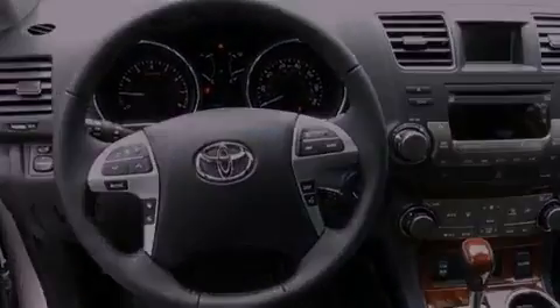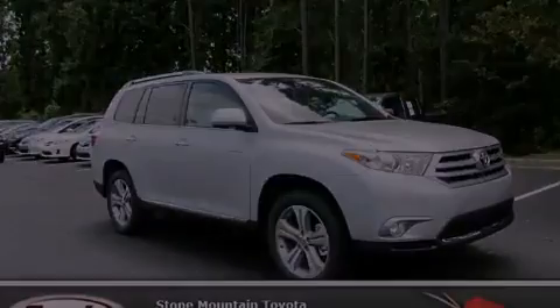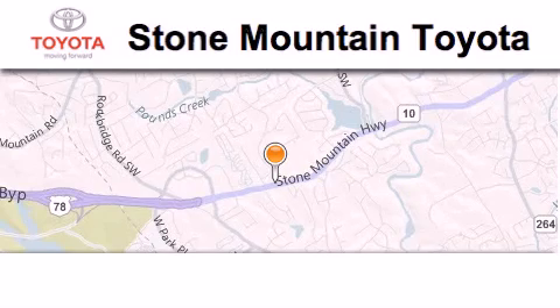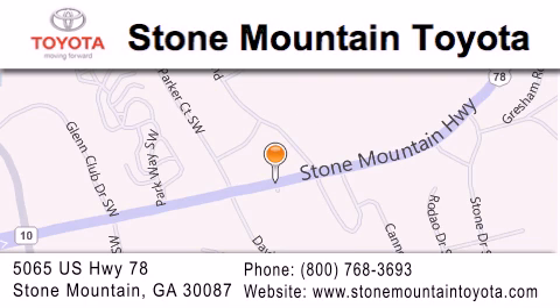Contact us today to schedule your opportunity to see this automobile in person. Stone Mountain Toyota is located at 5065 US Highway 78 in Stone Mountain. Our goal is to exceed all of your expectations to ensure that you'll return for future visits.